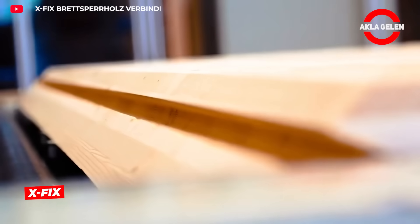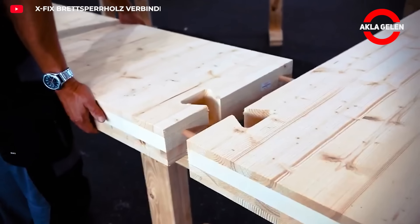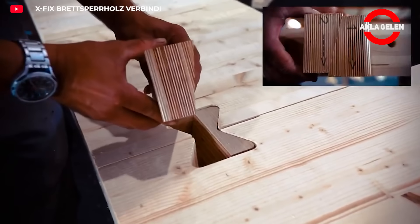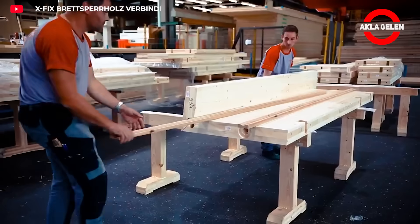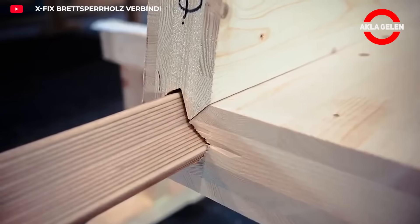XFIX fasteners are widely used in the timber construction industry. This innovative system makes the assembly of wooden structures much easier and ensures strong and visually pleasing results. Featuring a conical form with a double-tailed slot, the fasteners pull timber elements tightly together once hammered in, creating a solid connection. No additional tools are required for this process — only a hammer is sufficient.